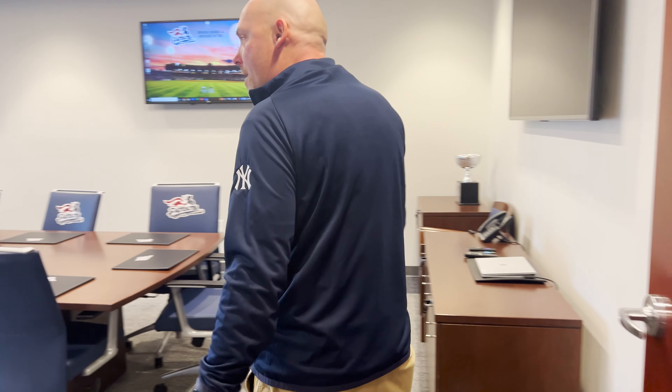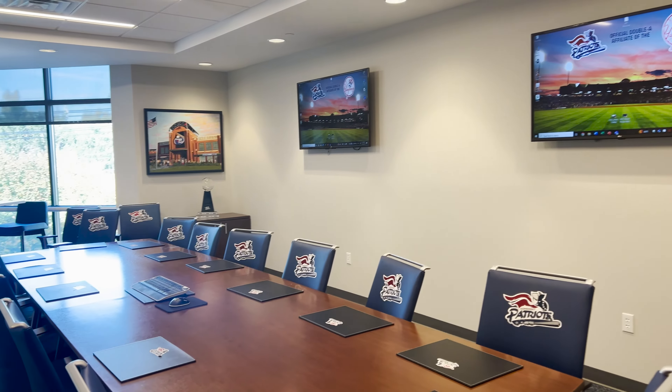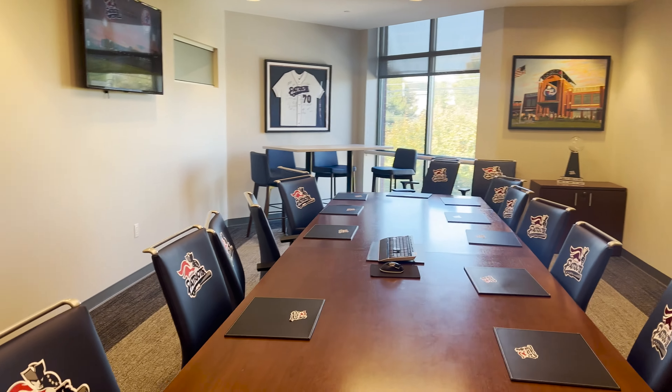This is our brand new conference room. It's a lot much nicer and much bigger than our previous one, so we can fit our nice growing staff up here. We're real excited about it.